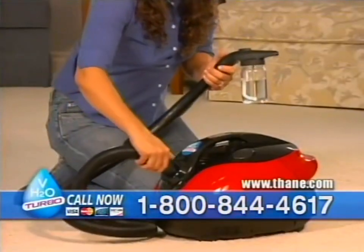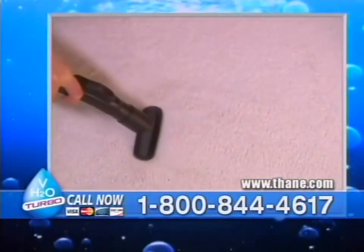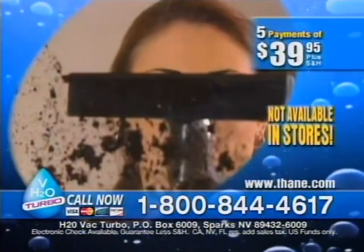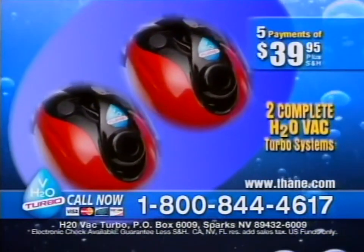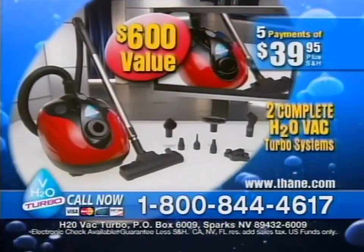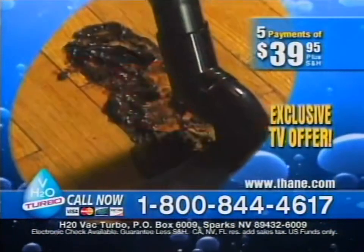The D-Clean Stain Remover Kit is uniquely designed to work with the H2O Vac. Red wine stain? No problem - simply spray, brush, and vacuum to remove even the worst ground-in stains like magic. This unbelievable and limited TV offer won't last long and is not available in any stores. That's two H2O Vac Turbos including all the accessories and bonuses - a $600 value for just five easy payments of only $39.95. Call 1-800-844-4617 to try the H2O Vac risk-free for 30 days. Remember, the first 500 callers get a second H2O Vac free.